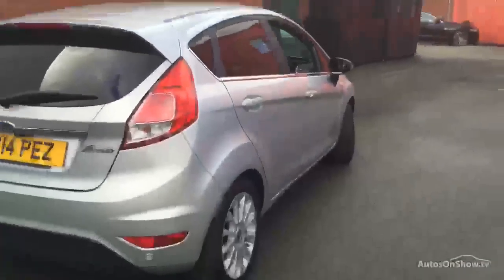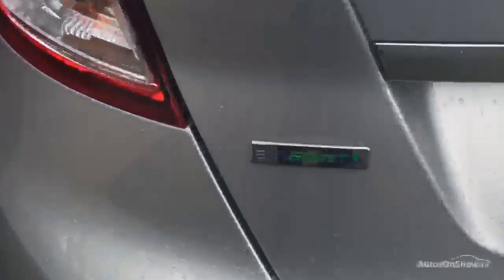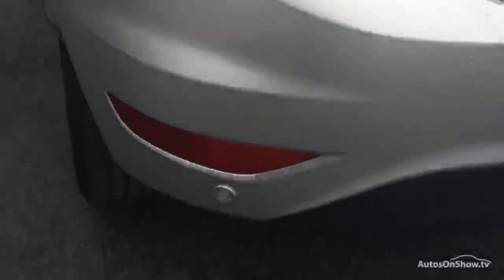That wheel is absolutely perfect. Looking down on the driver side, absolutely perfect. Looking at the back of the car, it is the EcoBoost, it's the 998cc petrol. We do have reverse parking sensors as well and the reversing camera also. There are a couple of light scratches on that rear bumper, certainly nothing major — most of those will just buff out.